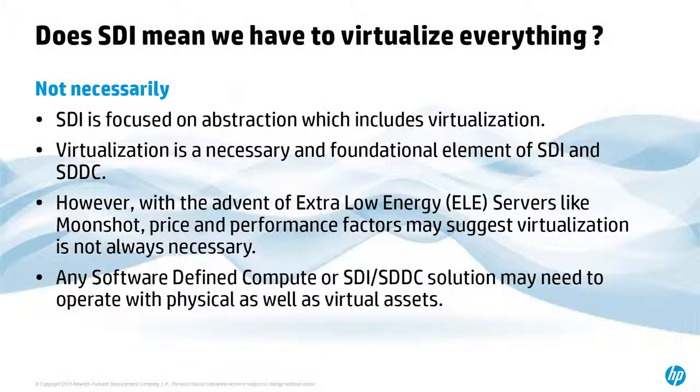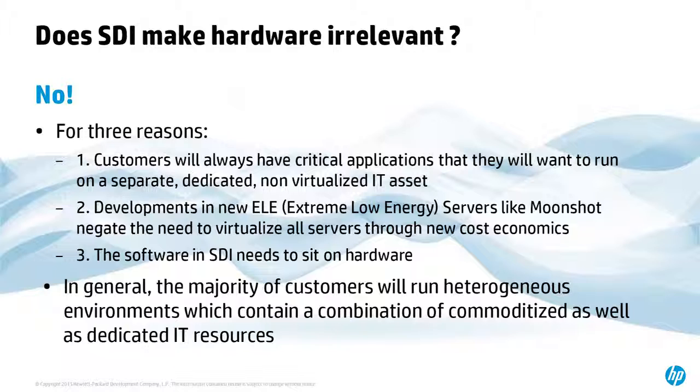Any software-defined compute and SDI has to be installed onto hardware. As you move to SDI, don't lose sight of whether the hardware itself is something you can program, not just the high-level interface from VMware or Nutanix. Does SDI make hardware irrelevant? Not at all. HP views SDI as a combination of all your previous assets — converged infrastructure, hyper-converged infrastructure, and whatever comes next. Containers are the next big thing, and HP is working on The Machine, which will be coming down the road as part of something that integrates with your SDI — programmable and massively scalable.